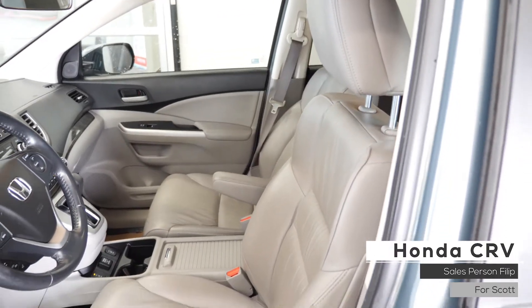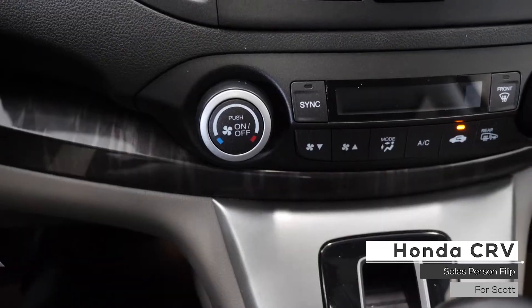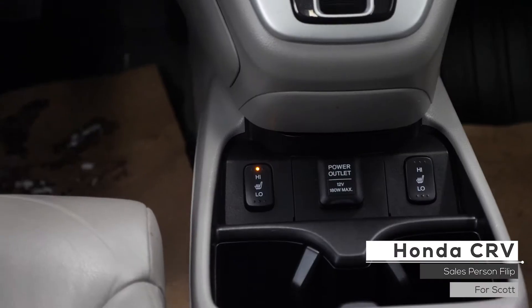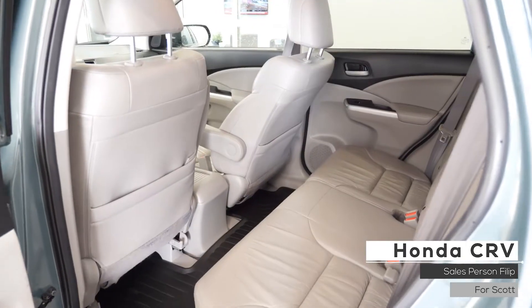As well as Scott, the interior features premium stitched leather seating with powered adjustment, dual-zone climate control system, heated seating, 12V DC outlet, sunroof, and standard folding rear seating.